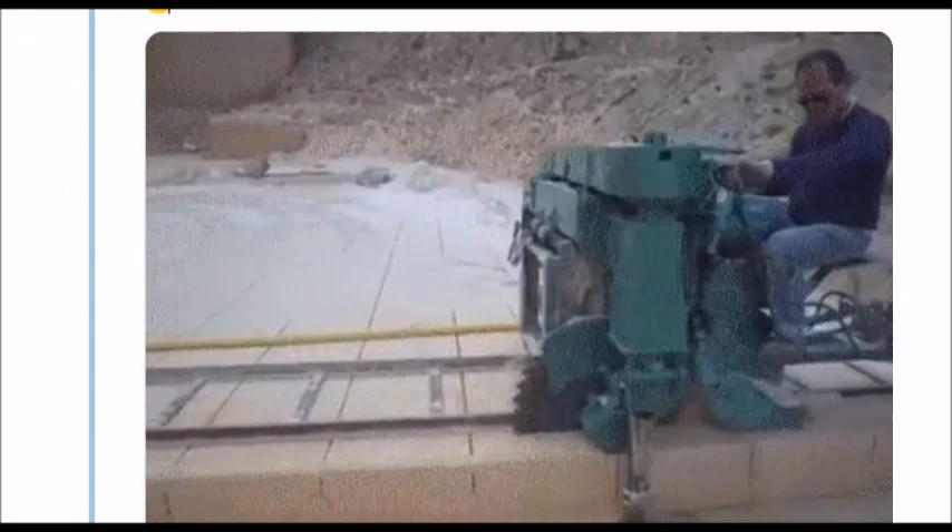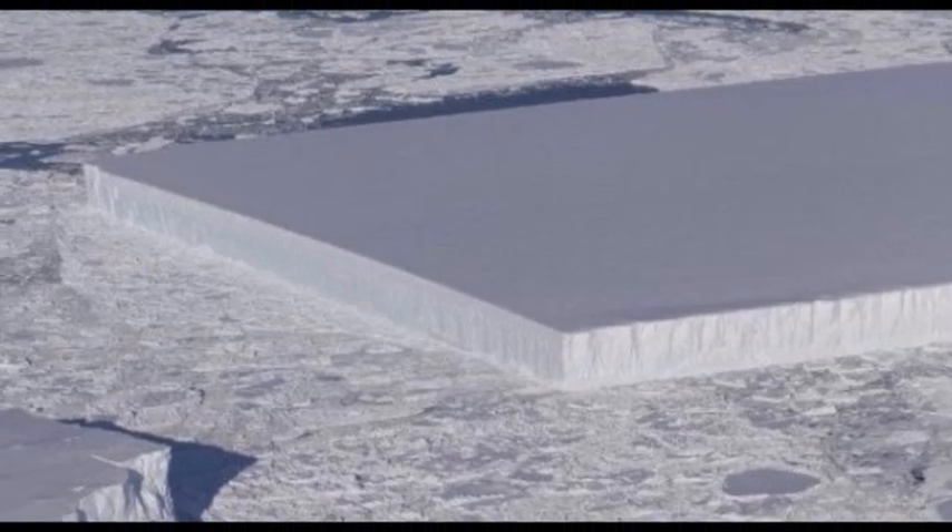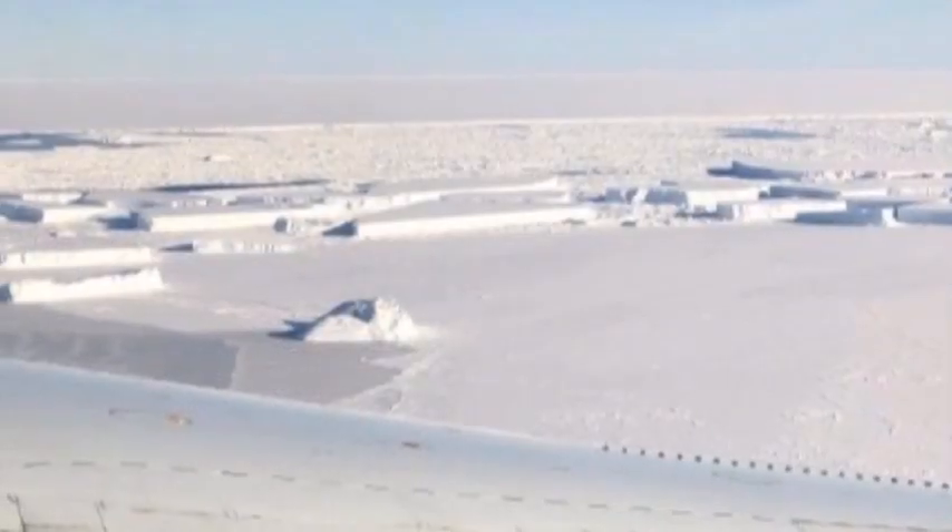Social media users were quick to pick up on the iceberg's impossibly perfect edges and smooth, featureless surface — a stark contrast to the chaotic shapes and sizes of other icebergs.